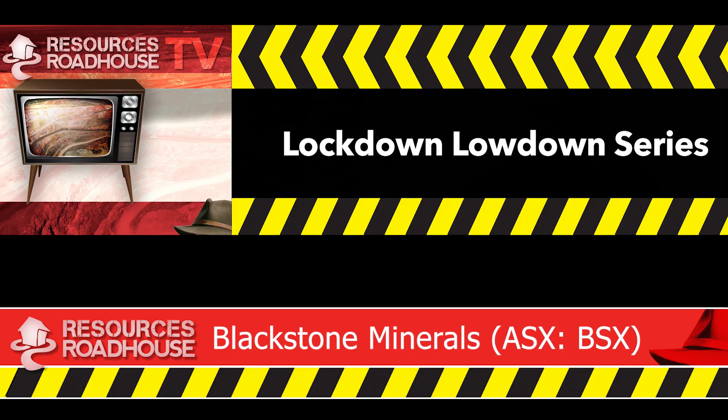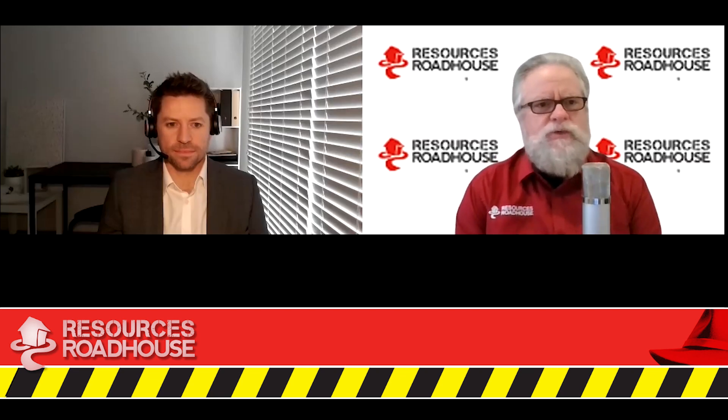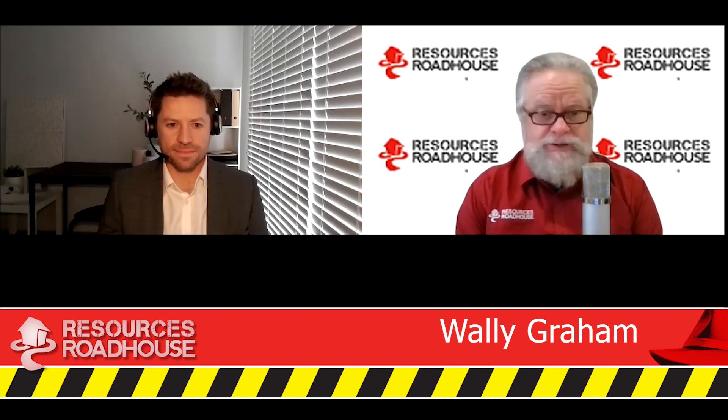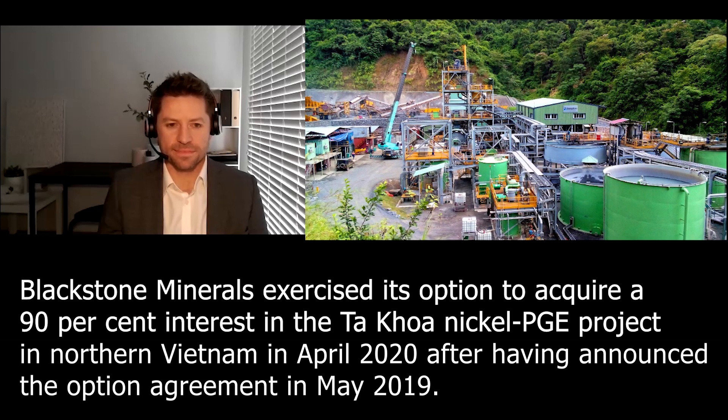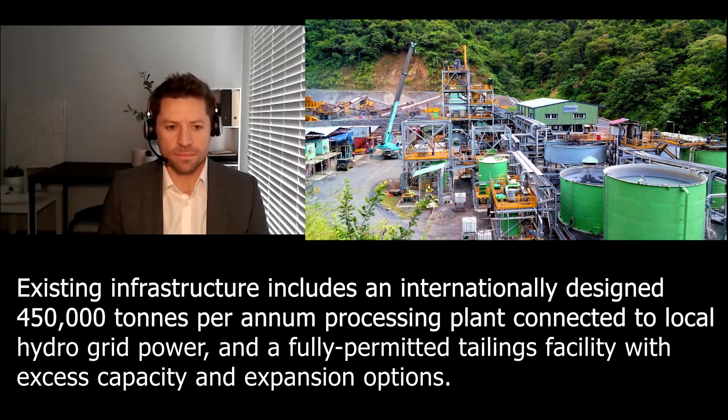Hi and welcome to the Resources Roadhouse Lockdown Lowdown series. I am joined once again by Blackstone Minerals Managing Director Scott Williamson. You've been busy up in Vietnam — you've recently commenced drilling of regional targets at the Ota Khoa Nickel PGE project. You've just released an announcement saying that the visuals of the drill core are fairly exciting and providing plenty of encouragement. Could you give us a rundown of what's happening there?